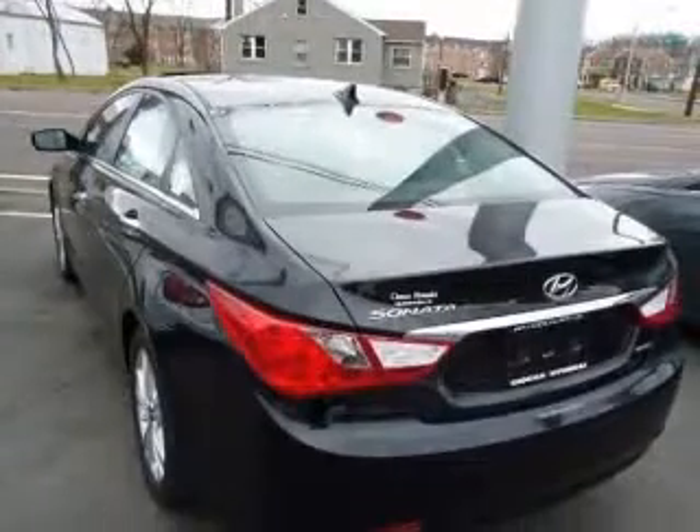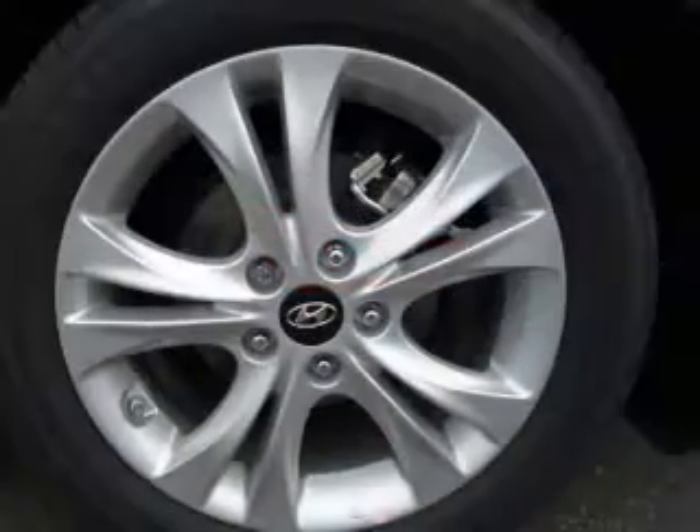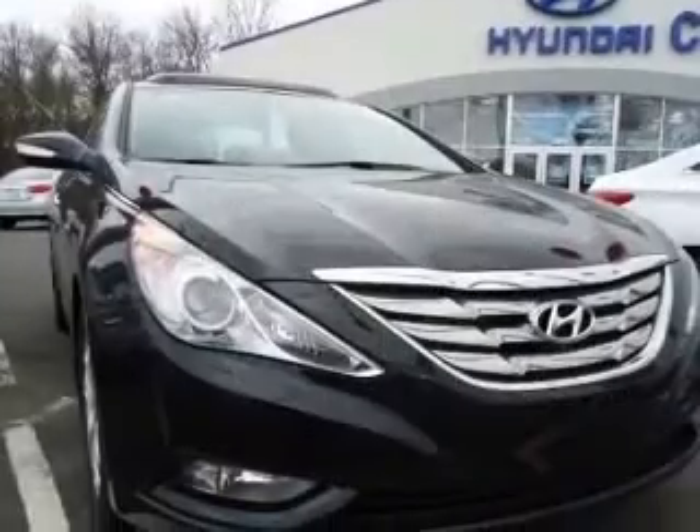This vehicle has a phantom black metallic exterior and includes the following options: radio, auto-net with navigation infinity audio system, and active ECO system.